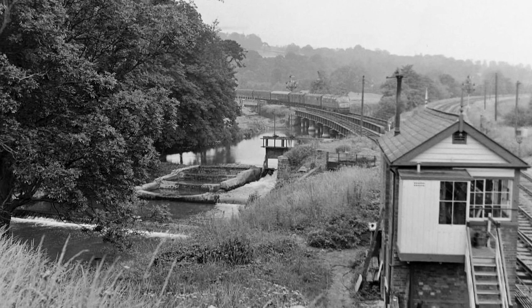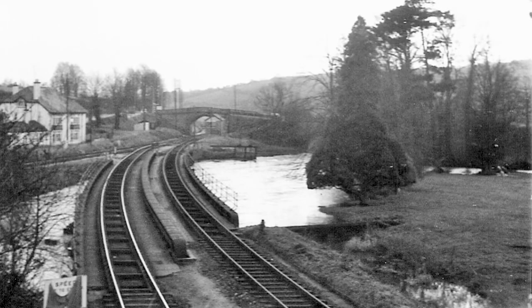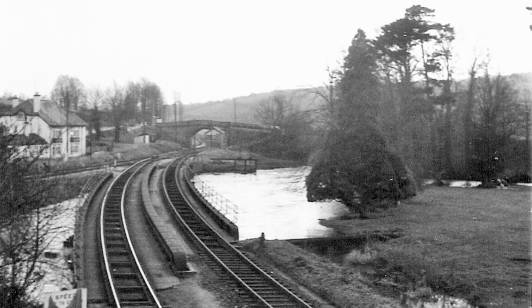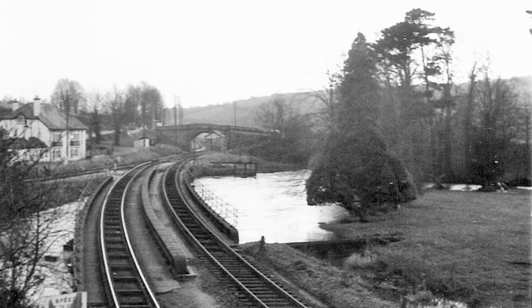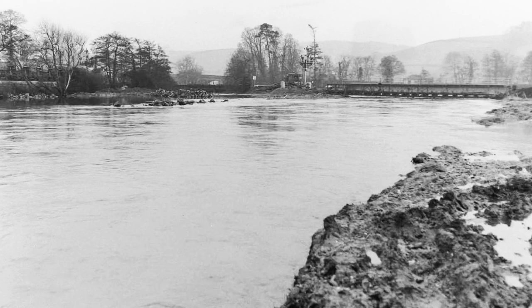The LSWR line crossed the Exe immediately north of Cowley Bridge Junction on a curved and multi-span wrought iron bridge 75 metres long, which was widened to two tracks in 1879. North of this, across the flood plain, were three other bridges. These spanned the original course of the River Exe and a flood opening next to it, and a bridge over the Mill Leat, about 650 metres north of the junction.